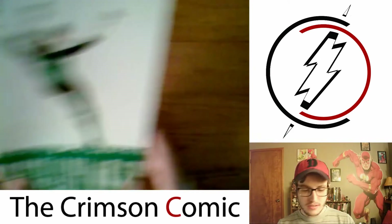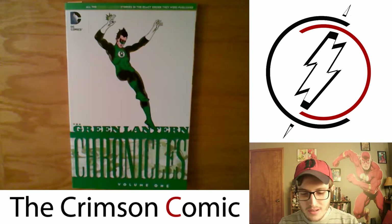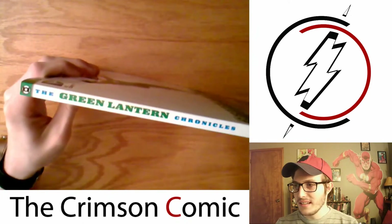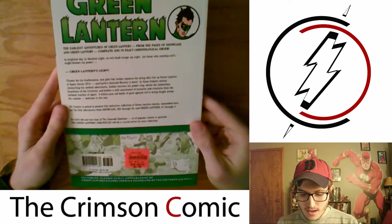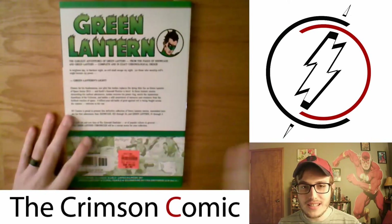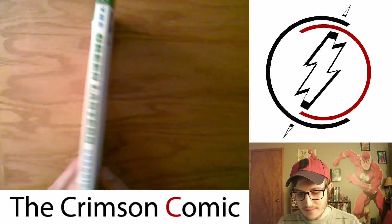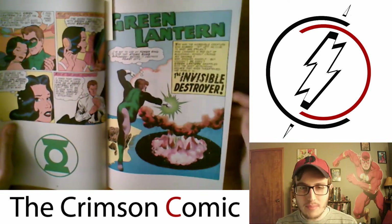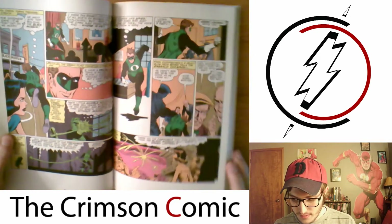Next up, we got The Green Lantern Chronicles Volume 1. I picked this up from Ollie's — I still stop there every once in a while to see if they've got any new books, because they're so cheap. This was only $2.99, so I had to pick it up. I'm actually currently reading it; my bookmark's in here. It is what you'd expect — it's a Silver Age comic, but it's good stuff. I love going back and seeing the history of these characters, how they started and how far they've come, and seeing how much they've expanded since the time of their creation.